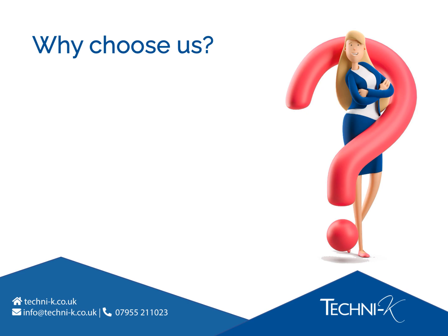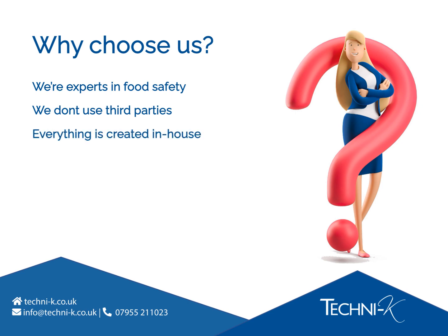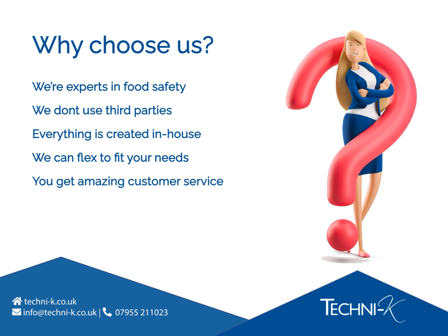Why should you choose our e-learning when there are so many others to choose from? We're not just any training company — we're food safety compliance experts first and foremost. We create training based on what we're knowledgeable about. We don't use third parties to create the content, write the questions, or manage our systems or software. Everything in our courses, from design to delivery, is done in-house by our small but mighty team of three. This means we can be flexible for our customers, you always know who you're dealing with, and you get amazing customer service. It also means we can make decisions quickly, keep pace with the industry, and implement fast change if needed.